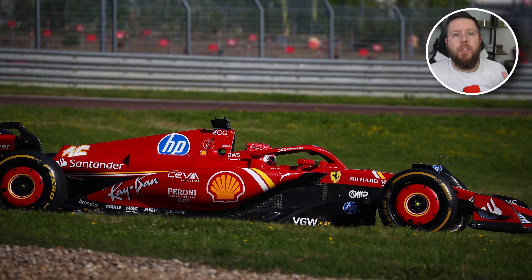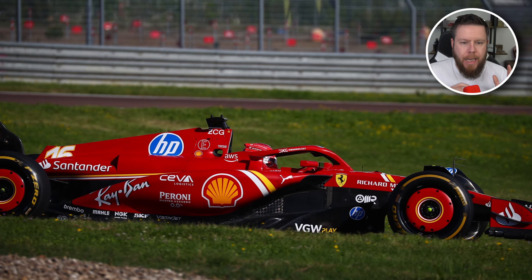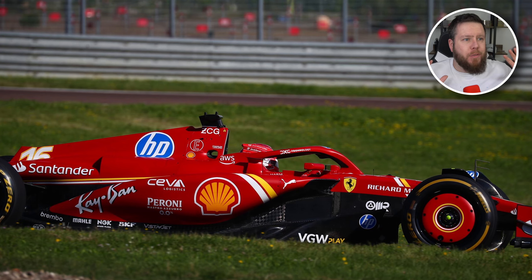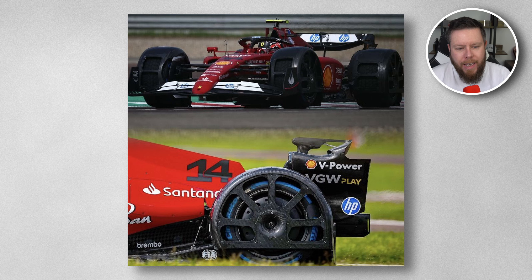Ferrari have been making upgrades that they hope will get them back towards the front of the grid. For those who didn't watch yesterday's video, Ferrari have been having filming days at their test track Fiorano, where they were testing splash guards. They were testing two different types of splash guards for the FIA — a prototype the FIA is testing to try and reduce spray from wet weather.